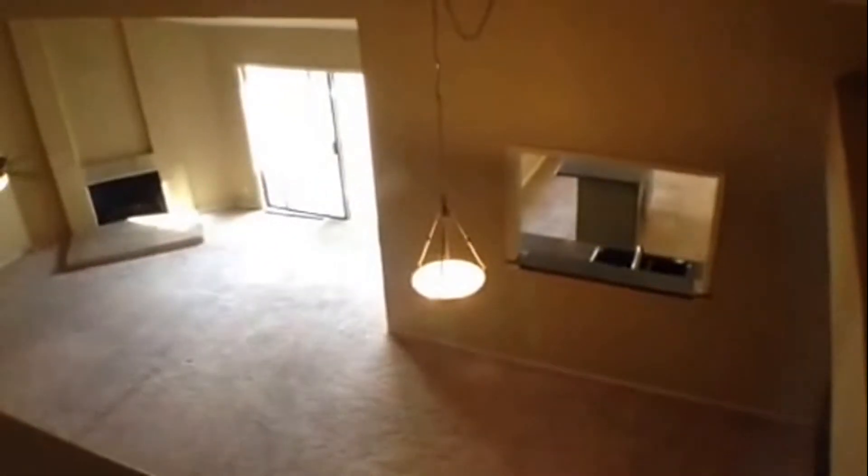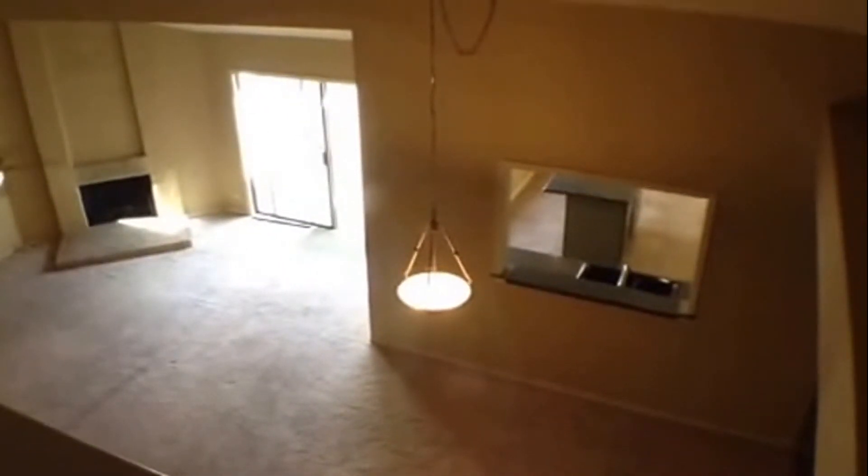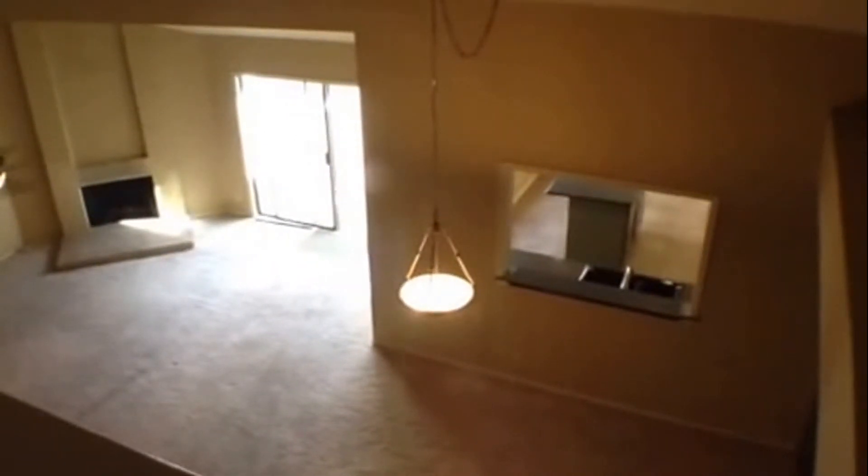Just to the right of the hallway is a nice little den or loft. That window overlooks the very front. It does have a vaulted ceiling with ceiling fan and light fixture. The den or loft overlooks the family room. And this concludes our video of 16313 Buena Tierra.